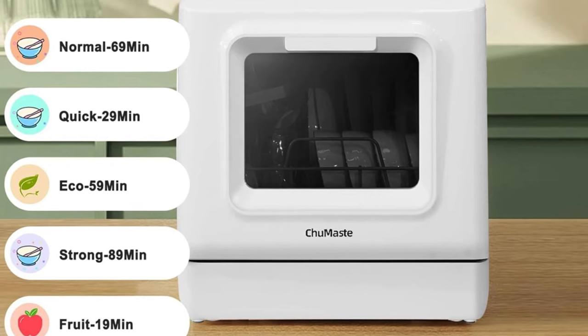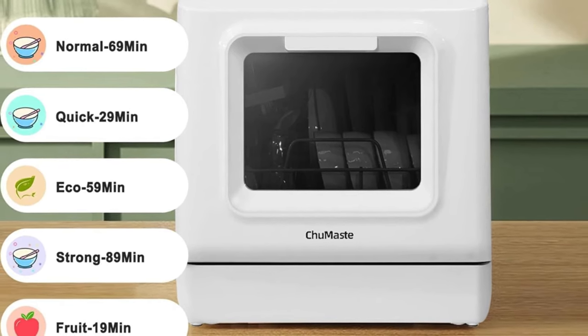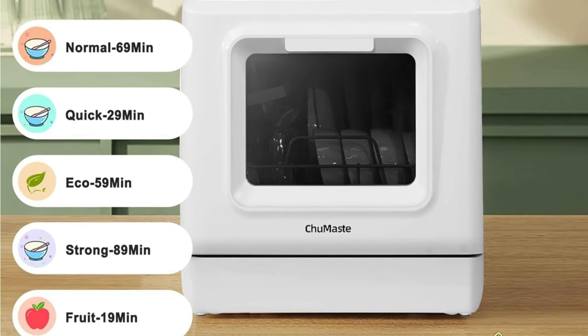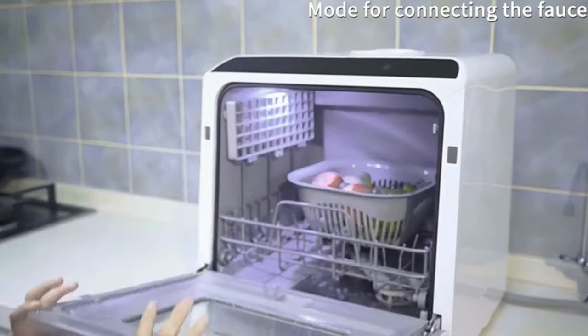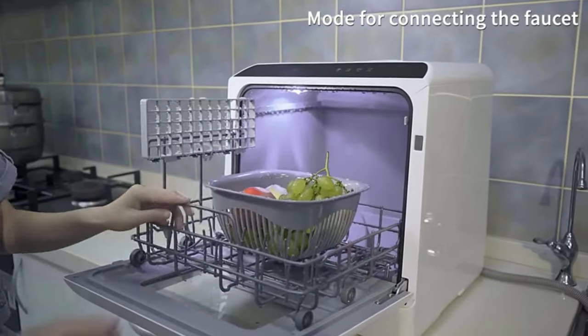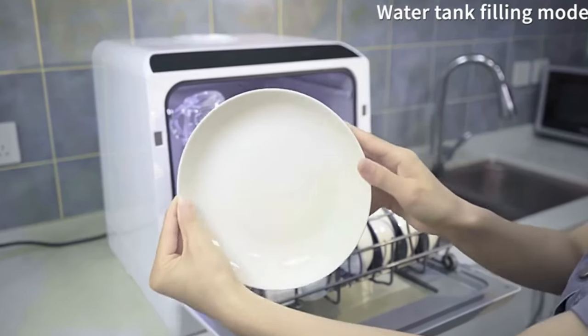The touchscreen switch allows you to select from five washing programs, and separate drying with PTC hot air circulation keeps the washed utensils dry and odor-free, ensuring a cleaner and healthier outcome. Additionally, this mini dishwasher features a large transparent window, allowing you to monitor the washing process. It provides efficient cleaning, and its ultra-fast washing time takes only 29 minutes.